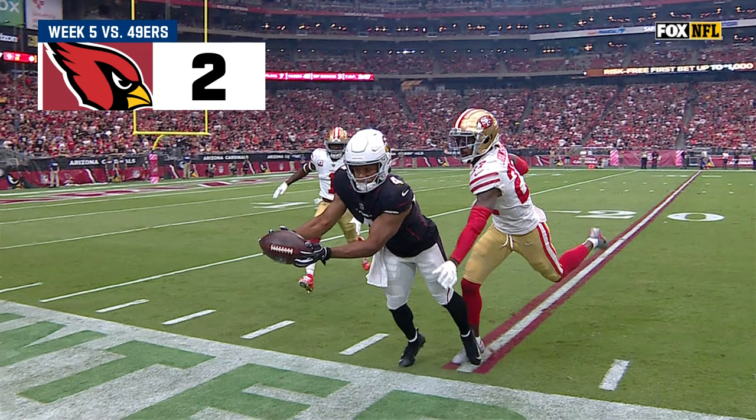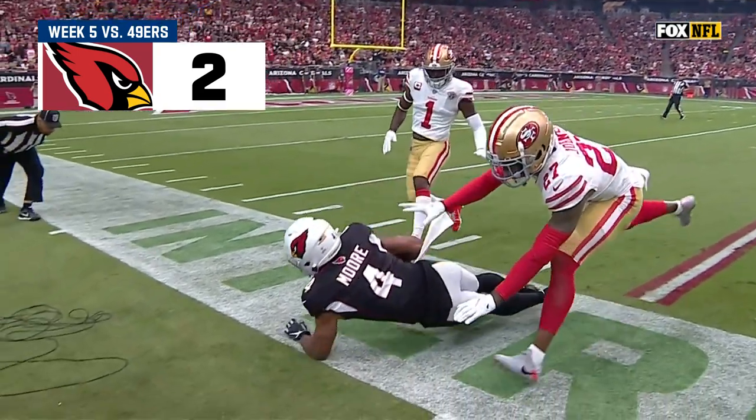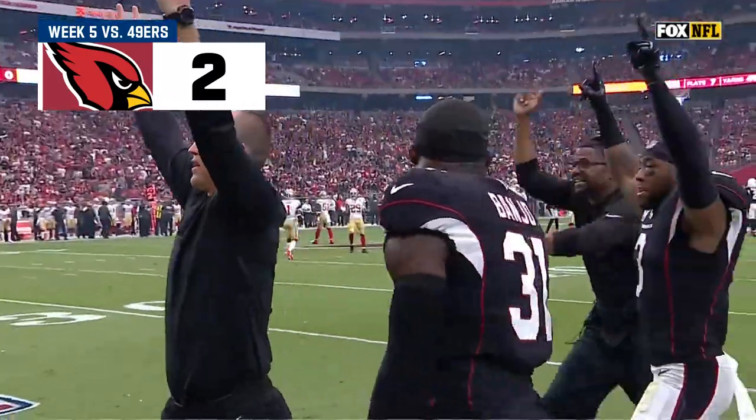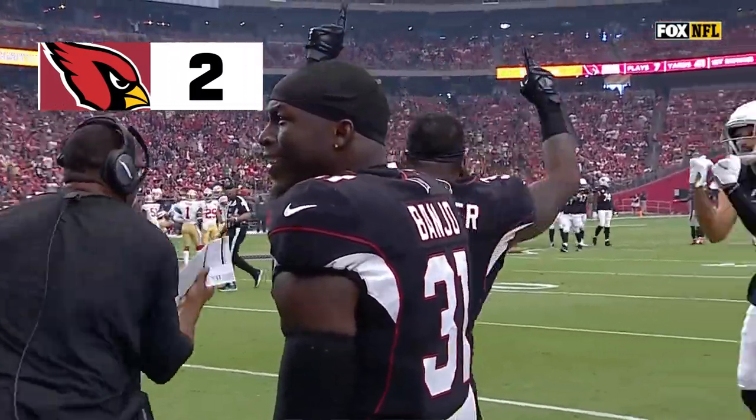This is exactly what you're talking about — you get the interior pressure, you get Kyler Murray to just abort the play. He's got to get out of there.